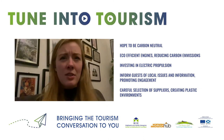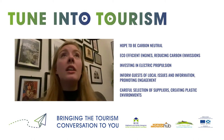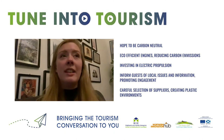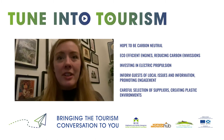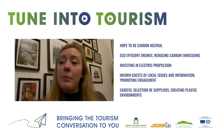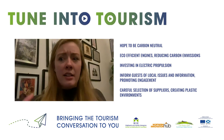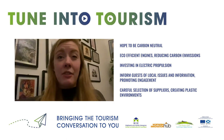We also believe that education is a really crucial element of promoting sustainability. On our onboard commentary, we include a lot of information for our guests about the issues going on in the local environment, what local groups are doing to combat this, and how they can get involved. We also make a conscious effort when choosing our suppliers to make sure we're completely plastic free on board.